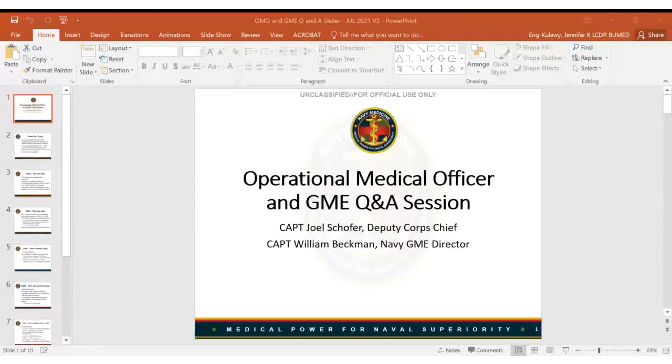Welcome everyone to the Continuous Medical Course Symposium Lecture Series. Today we're going to be discussing the GME note and the operational medical officer instruction that recently came out with Captain Beckman and Captain Schoffer. This series occurs every month with various lectures, so please stay on the lookout for next month's lecture as well. Take it away, Captains.